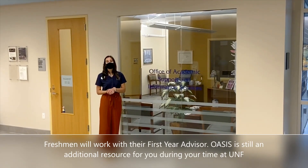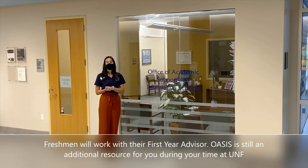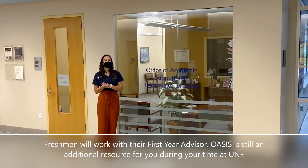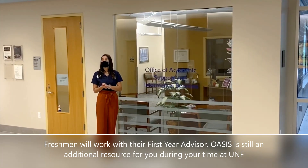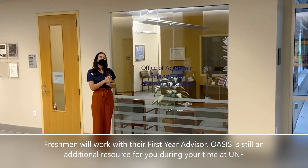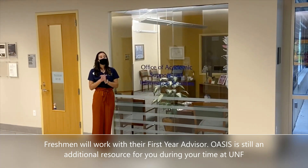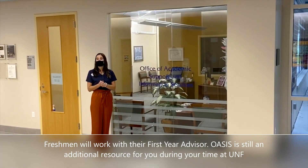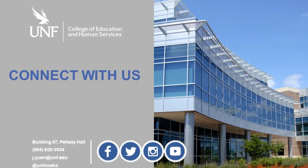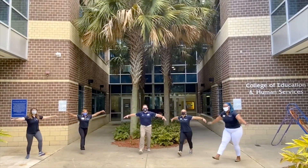For our MAID LLC students, you'll want to stay in contact with your first-year advisor throughout your freshman year at UNF. However, once you hit sophomore status — meaning 30 credit hours — you'll start transitioning to our academic advising team here in OASIS. If you have any questions during your freshman year and want to check in with us, please feel free to do so.